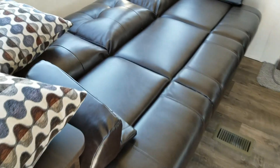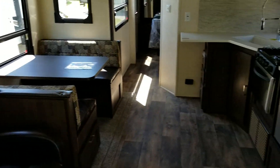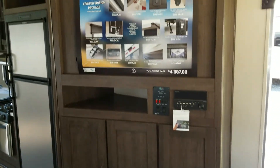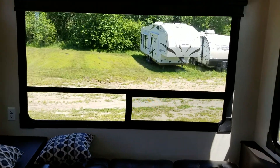You can see there's a jackknife sofa in the down position, two recliners, booth dinette, kitchen, entertainment center. The spot for a TV is directly across from the main seating, which is nice. And you've got nice, big rear windows.